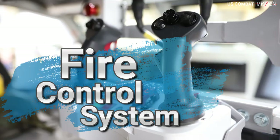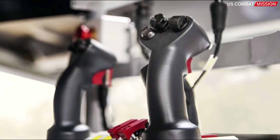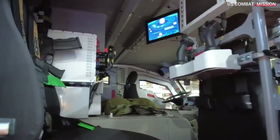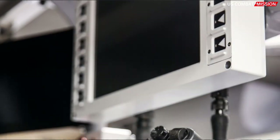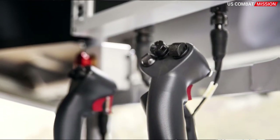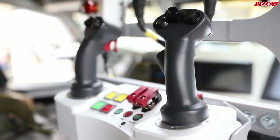Fire control system. The Morana is equipped with an advanced fire control system, including navigation technology and automated firing controls. This allows for precise and highly accurate firing, enhancing the effectiveness of attacks and reducing the risk of missed shots.